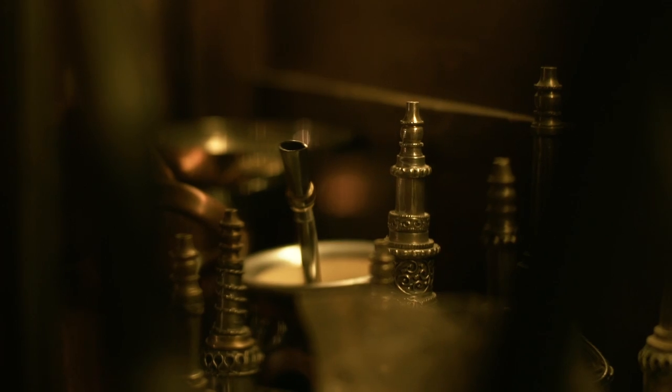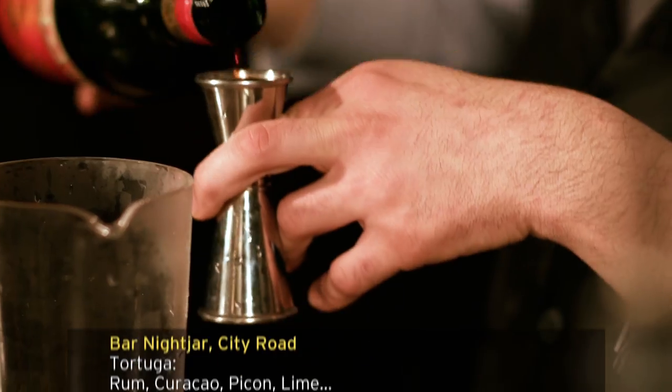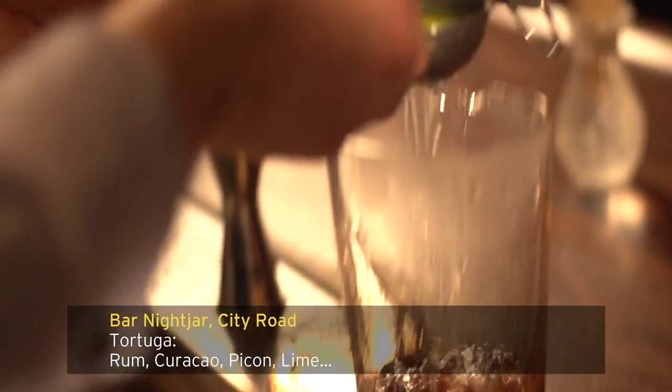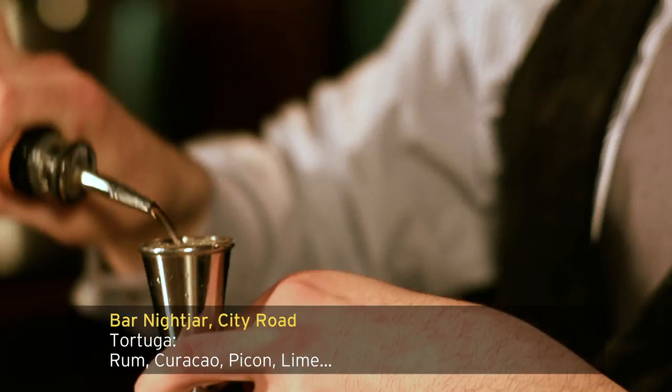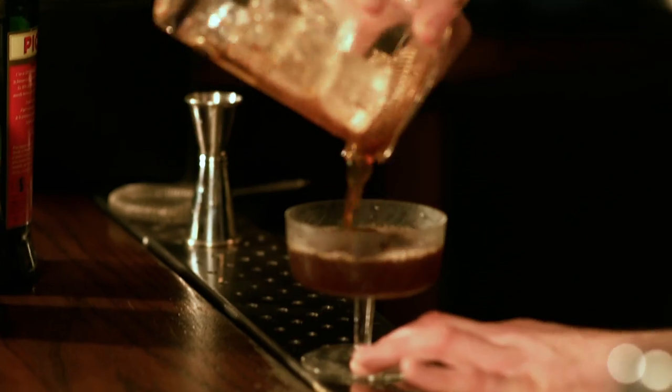I quite like to be adventurous, so today is going to be fun. What Gabriela is going to make now is one of my favourite drinks on the menu — it's a Tortuga. Pretty much every drink includes something homemade or something that we've infused ourselves. Enjoy.